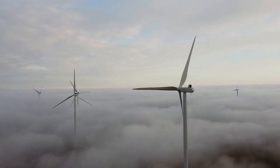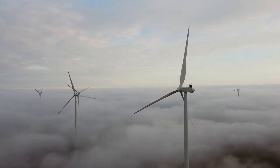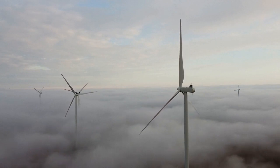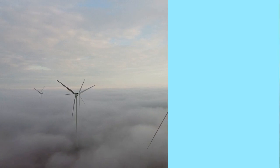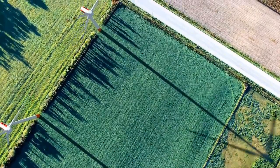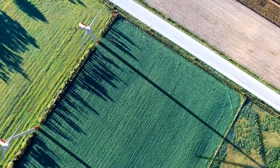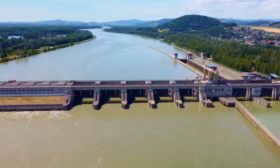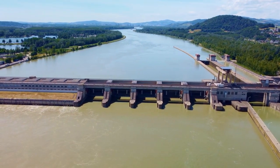Each of these green energy sources has its own advantages and disadvantages. Solar power is renewable and does not produce pollution, but it is intermittent and requires storage. Wind power is also renewable and does not produce pollution, but it is also intermittent and requires storage. Hydroelectricity is renewable, does not produce pollution, and is dispatchable, but it requires a large upfront investment.